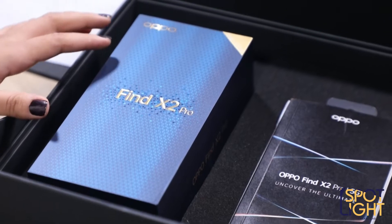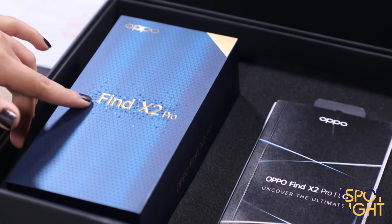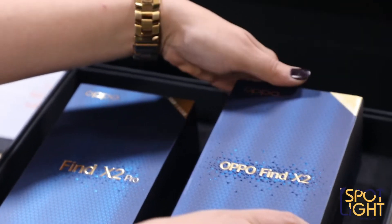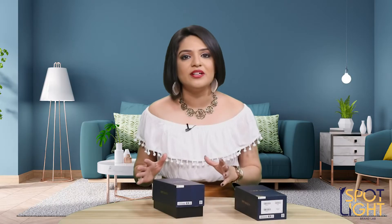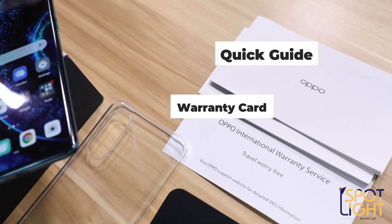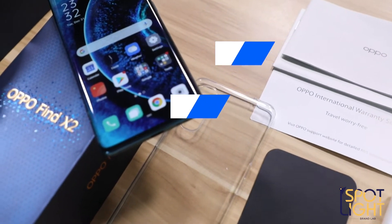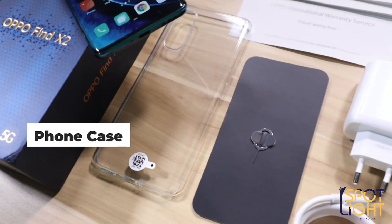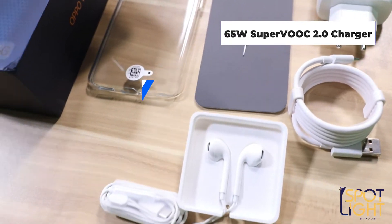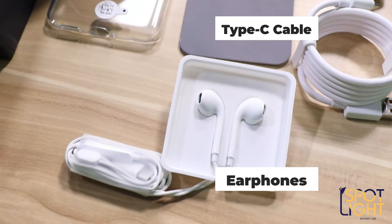If you notice carefully, the Find X2 Pro box has a small aggravated gemstone pattern. I also have the Find X2 box with me — it's great that I have both devices in the Find X2 series today. So let's have a quick look inside. Here you've got the quick guide along with the warranty card. There's also a transparent clear phone case, a SIM eject tool, the SuperVOOC charger — this packs quite a punch, which I'll definitely be talking about later — and then there is a Type-C cable connector and a cool-looking premium earphone set.